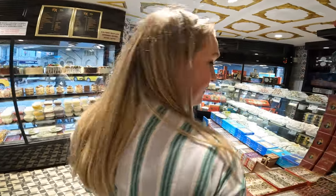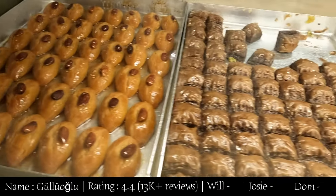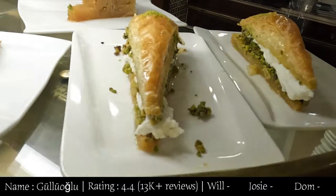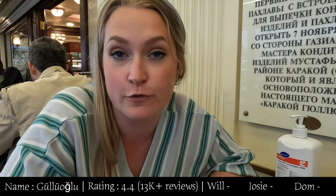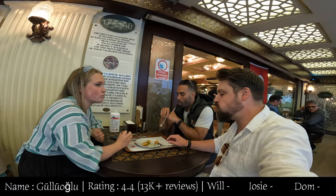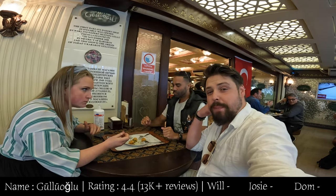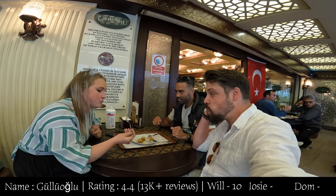We've now come to the moment you've all been waiting for — number one in Istanbul for baklava. We're at Karaköy. You can really tell this is a popular place because there are so many people and so many different kinds of baklava to choose from. This is actually the oldest baklava shop in Istanbul — here since 1949, and the bakery name has been around since 1843. It just gets better and better — a 10 out of 10.